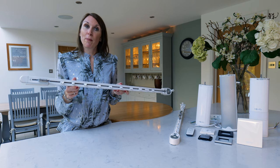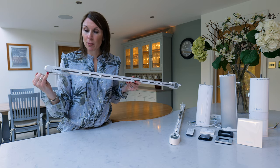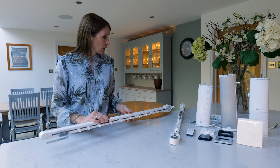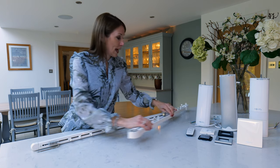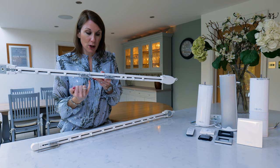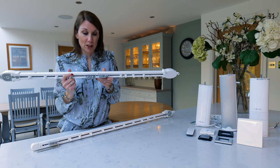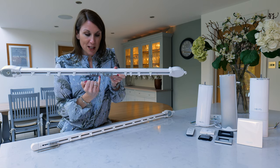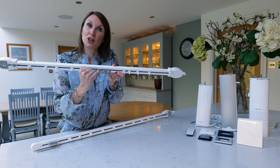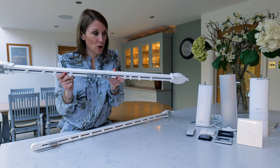If you order the track for a pair of curtains with standard roller gliders, the track will be supplied with a slightly shorter overlap arm so the curtains overlap in the middle. If you order for a pair of curtains with a wave heading, we'll supply the track with butt overlaps — this means the wave curtains will butt up to each other in the middle. The fabric and curtain hooks go in between so the curtains neatly butt up to each other when drawn.